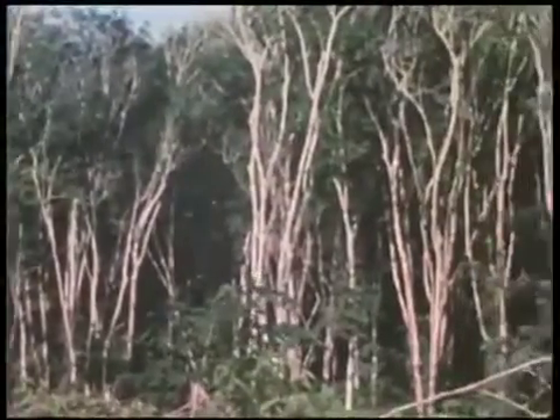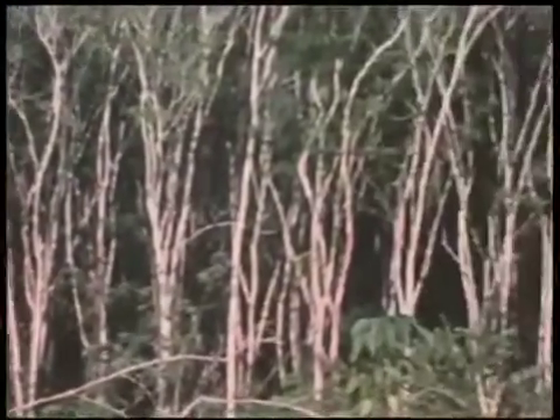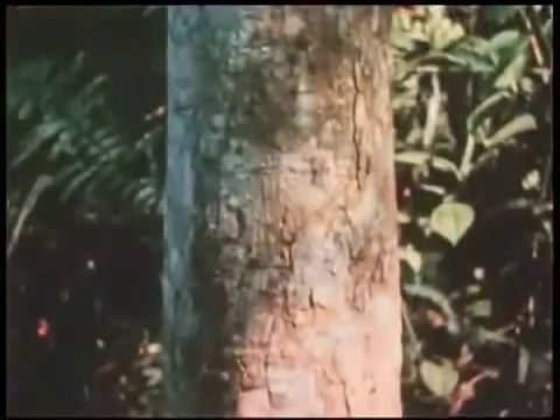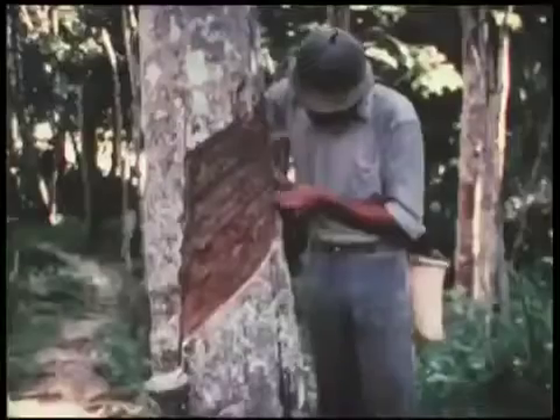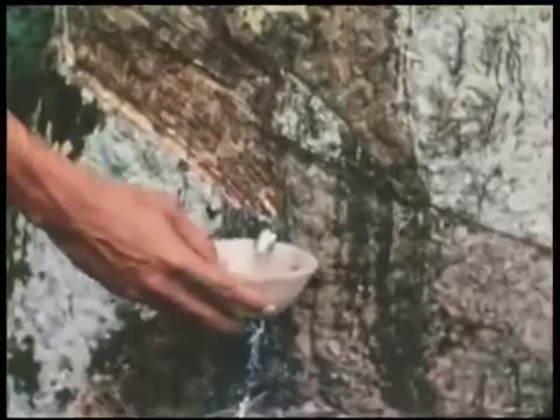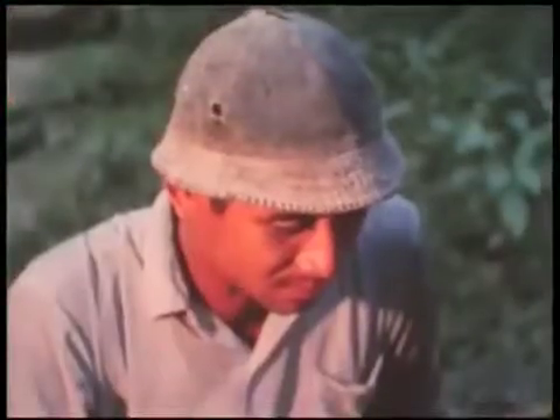These are rubber trees. Malaysia supplies one third of the world's natural rubber, and a small portion of this comes from Sarawak. Rubber is made from the sap of the rubber tree. Trees are tapped in the early morning by slicing the bark diagonally. The sap is collected in clay cups or bamboo bark. The small amount of rubber which comes from Sarawak is important to the Dayak people — it's something they can trade for other goods.